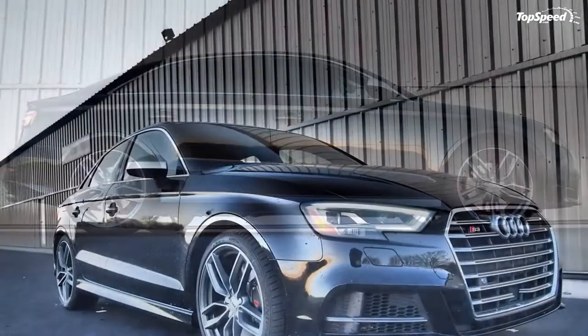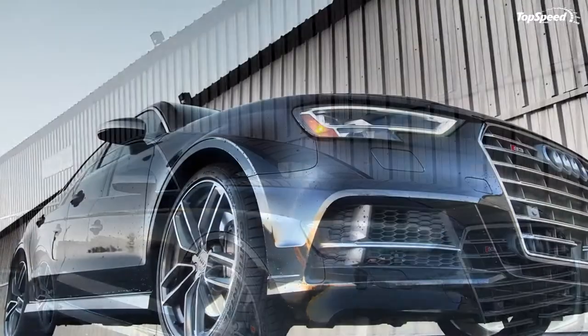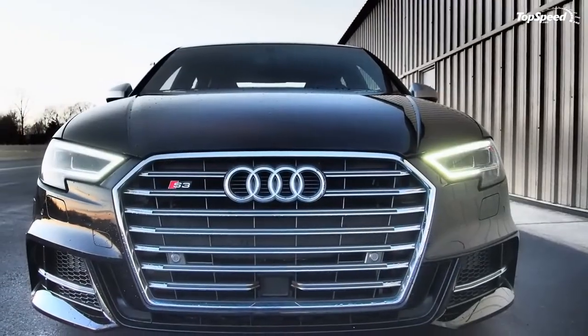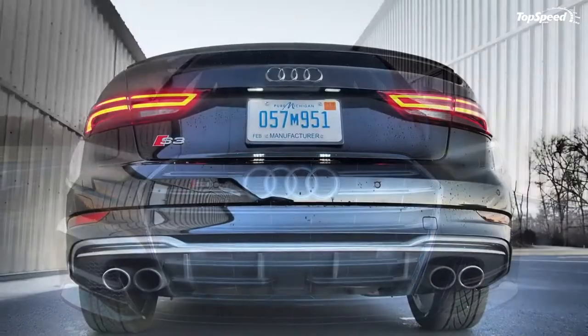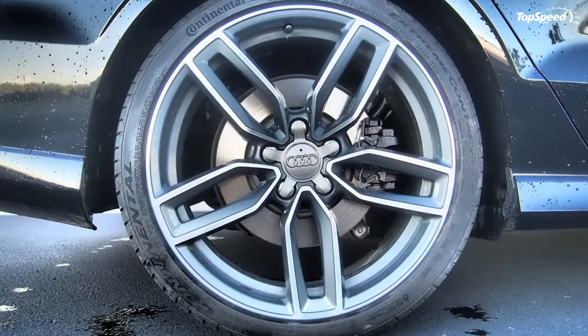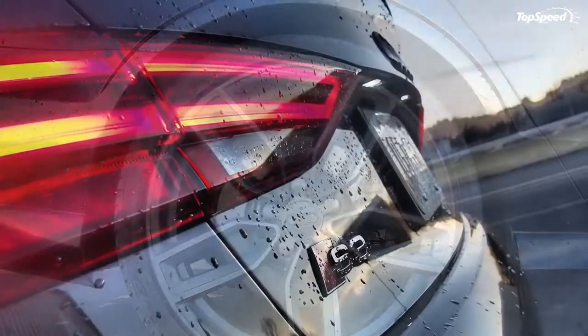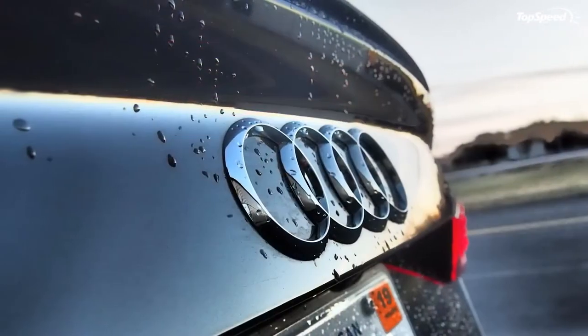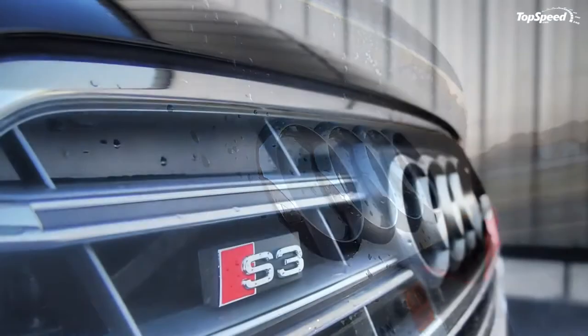At the rear, the 2017 Audi S3 has an attractive, anodyne look. Like the rest of the car, the design here is simple and effective. The S3 has a well-integrated trunk lid spoiler, and there's a pseudo-diffuser framing quad exhaust tips at the bottom of it all. LED taillights are cool and let people behind you know this isn't a run-of-the-mill compact car.